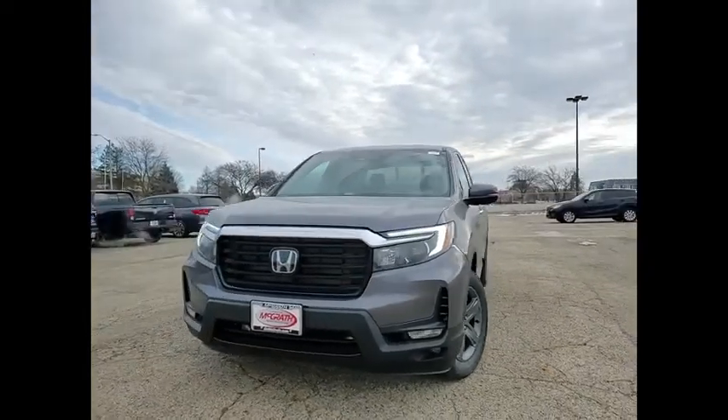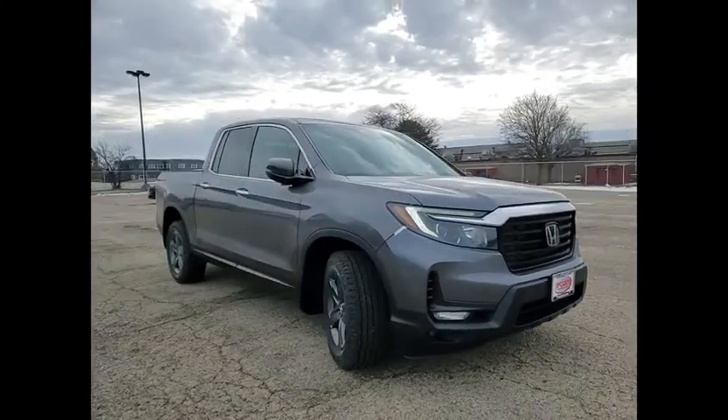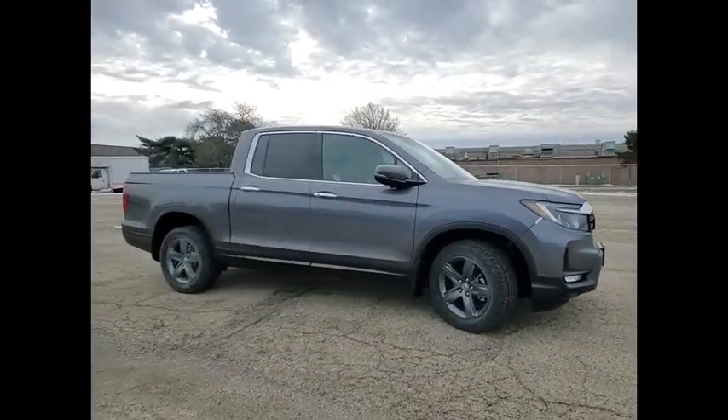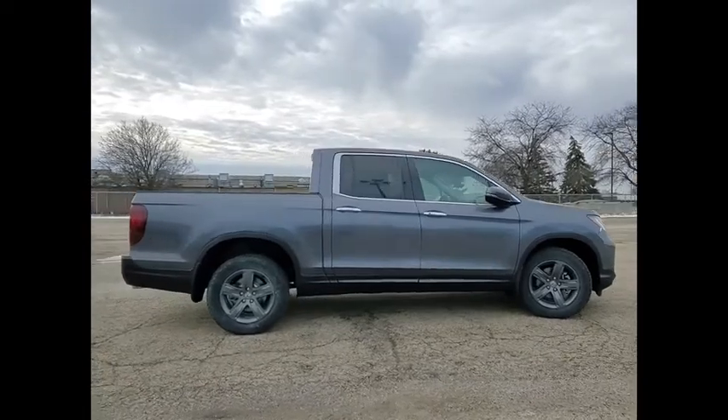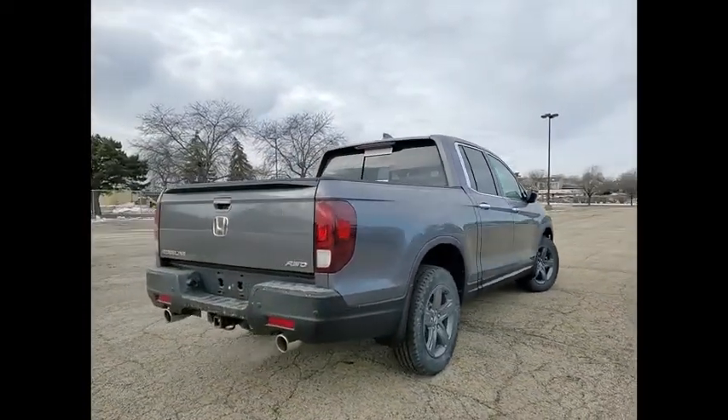Stop by and take a look at the 2022 Ridgeline. The Ridgeline was designed to give you exactly what you need to get the job done. And with Honda quality built right in, this truck can be with you for the long haul. Here are some of this vehicle's great options.